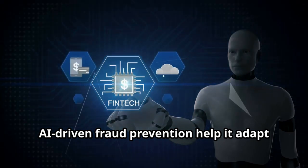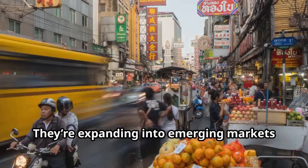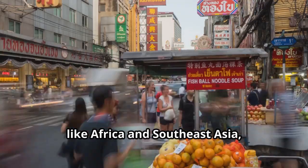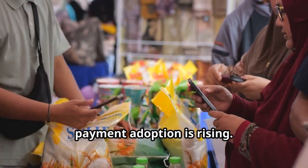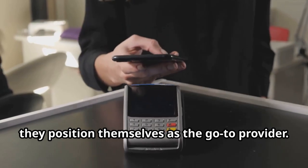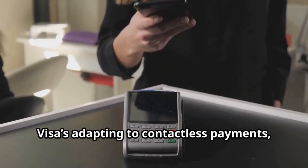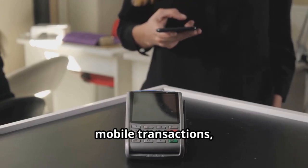Visa's investments in blockchain and AI-driven fraud prevention help it adapt to industry trends. Visa's growth opportunities are substantial — they're expanding into emerging markets like Africa and Southeast Asia, where cash is still king but digital payment adoption is rising. This could be a major growth driver as they position themselves as the go-to provider.